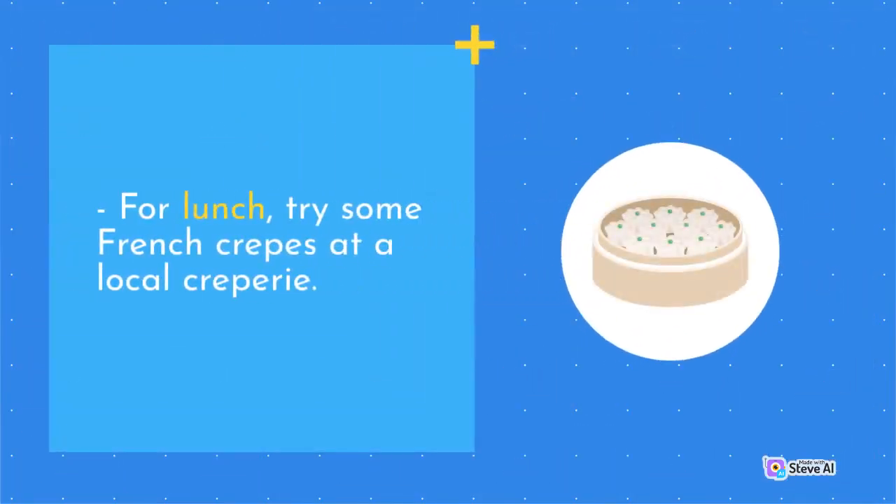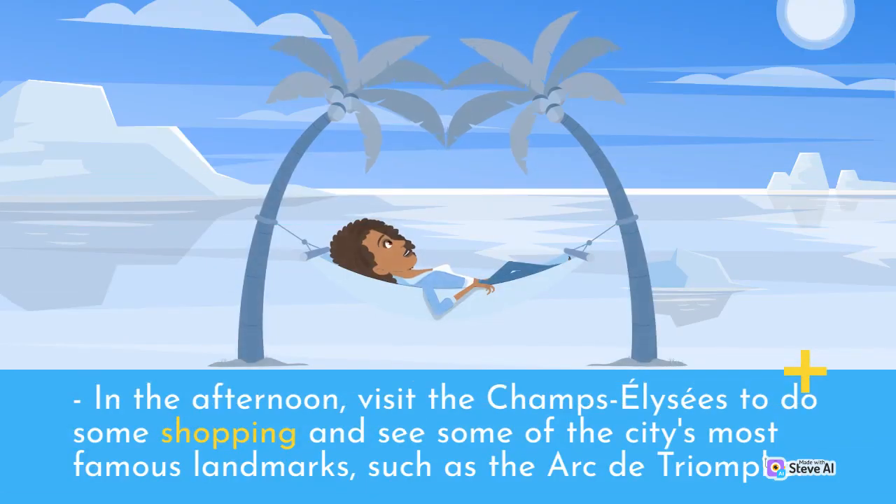For lunch, try some French crepes at a local creperie. In the afternoon, visit the Champs-Élysées to do some shopping and see some of the city's most famous landmarks, such as the Arc de Triomphe.